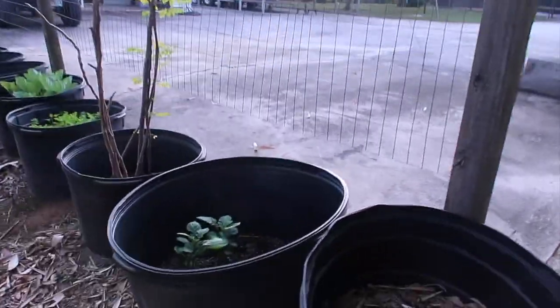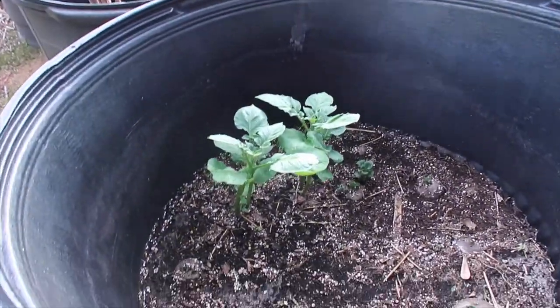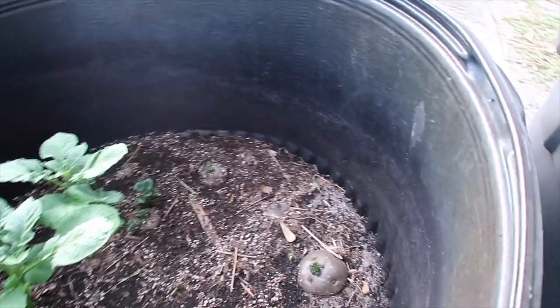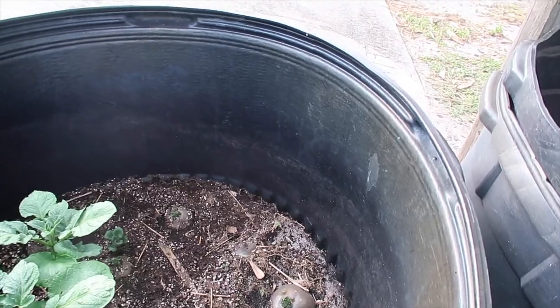The potato plants are doing really well — I don't even have to get down into the pot to show you anymore, they're coming up nicely. I'll wait for the rest of them to come up and then I'll put a layer of dirt down in there.